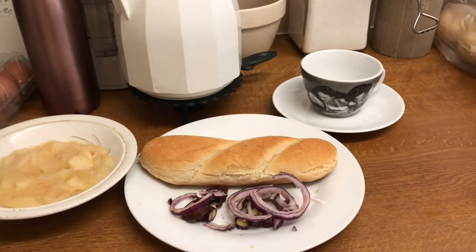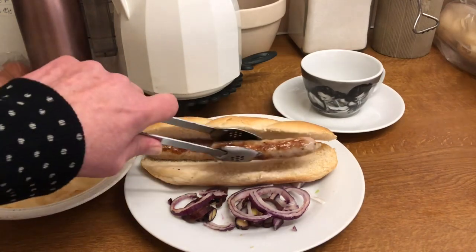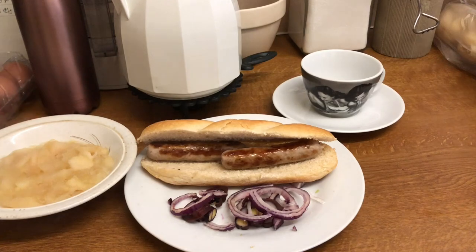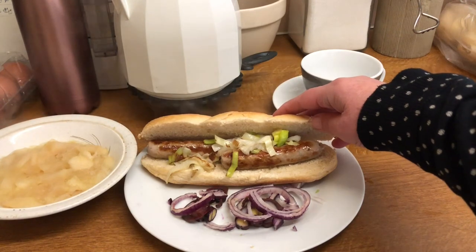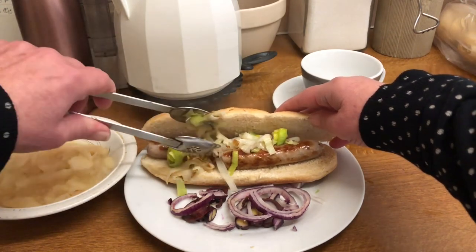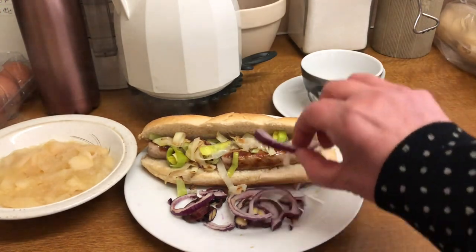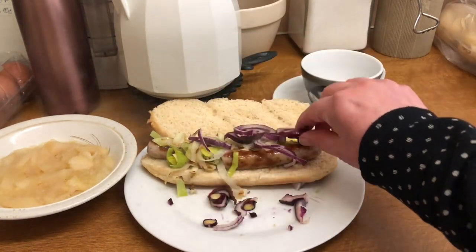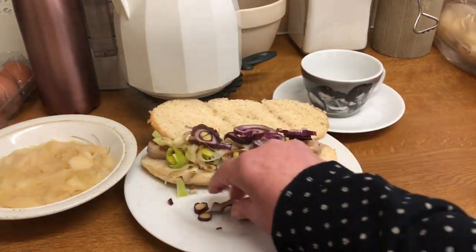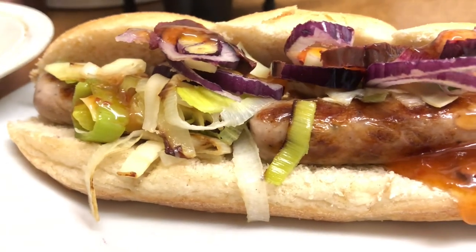Wednesday morning, using up the last of the submarine rolls, the last of the sausages. I've sweated off a few leeks. This is Wednesday morning brunch, with some raw red onion. And for pudding, just some stewed apple - using up the leftovers.